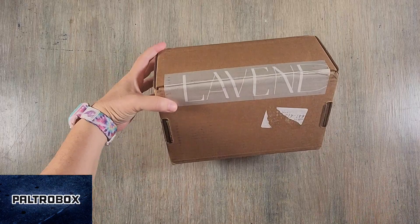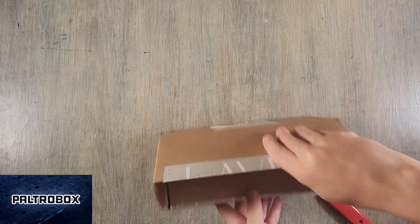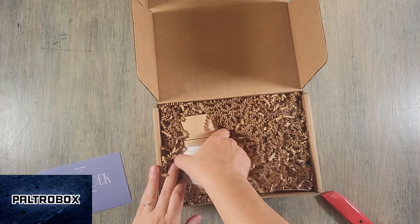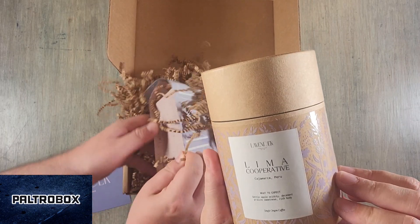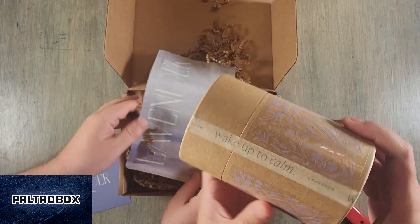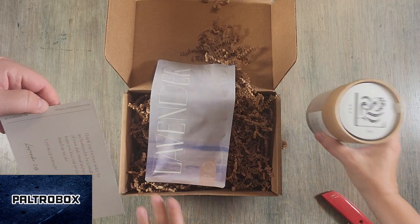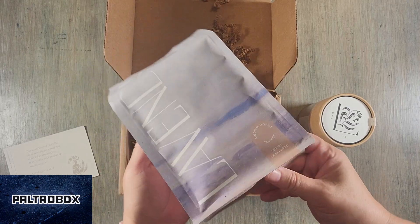Alright, next box. Levine or Lavend? Figure it out — or is it like lavender and it got cut off? It's a coffee boutique. Speaking of coffee. This one is from Peru — gentle apple acidity, decadent praline sweetness, and a rich body. It's a single origin coffee. Smells really nice.